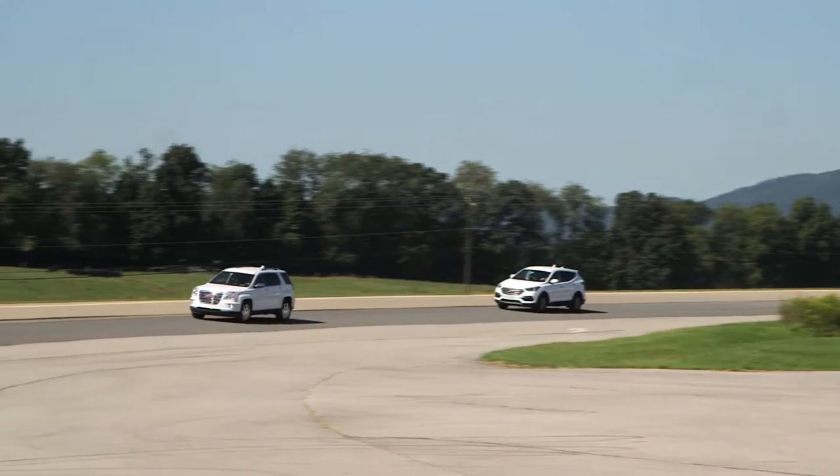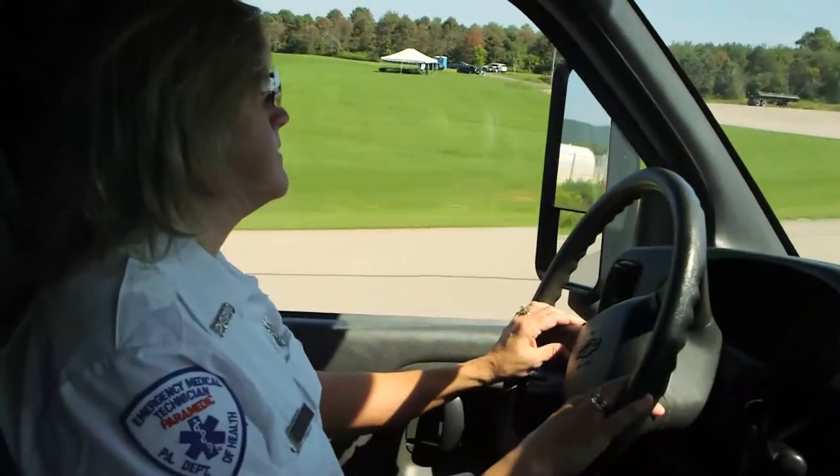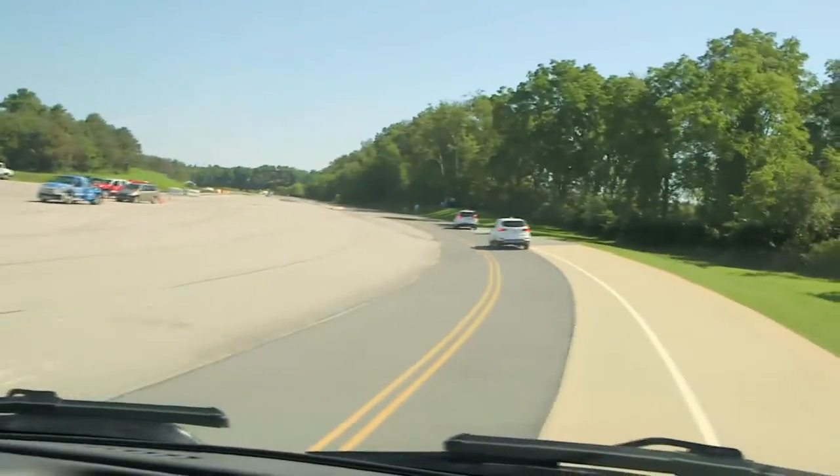We're going to set up an incident scene where the vehicles and the ambulance will be approaching. The ambulance is going to be broadcasting information about its position, its speed, and its orientation.